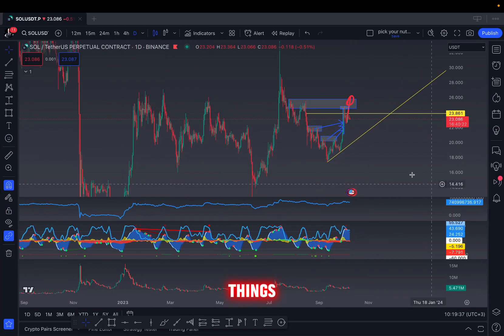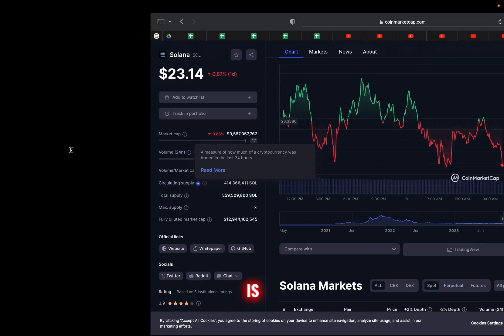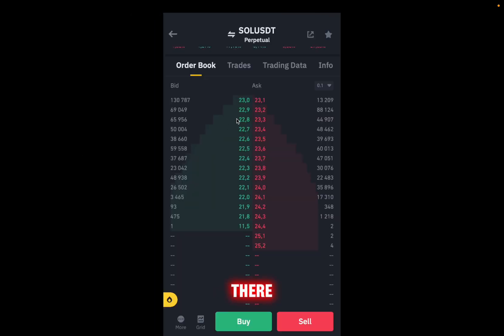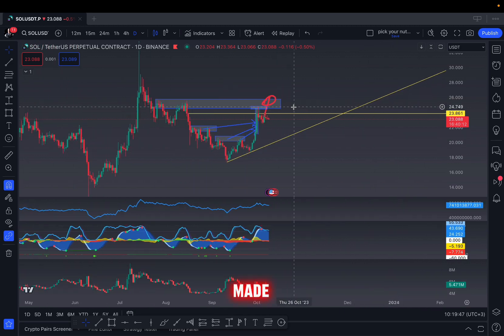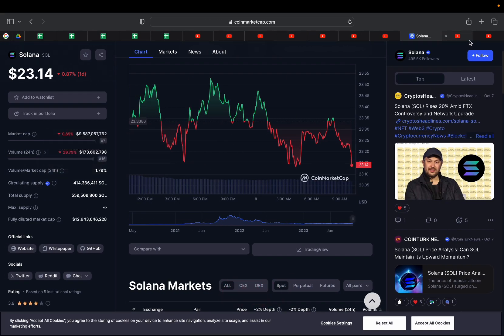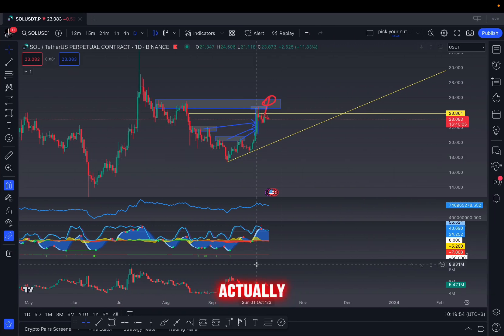There are a lot of things happening behind the scenes on Solana. First, the volume is down at this critical area, but there is a massive wall at $23. I made a video a couple days ago telling you that this event right here was actually a liquidation event — we can see this was not people getting into Solana, these were people getting out of their short positions.